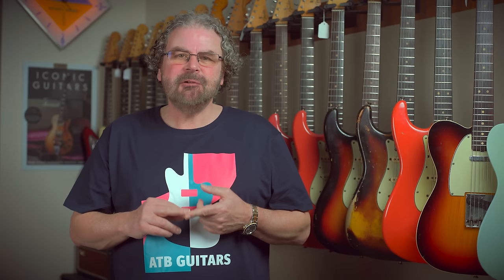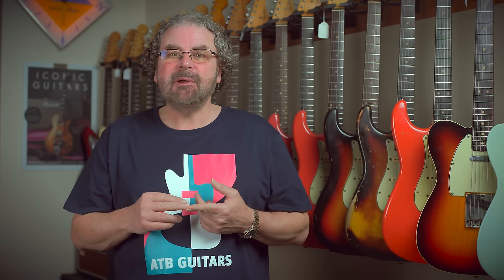Hi there, this is Mike from ATB Guitars in Cheltenham in the UK and this video is number four in a series of my personal favorite guitars we have in the store right now. I'm going to do five of them and there'll be one bonus cheap one at the end, so stay tuned.